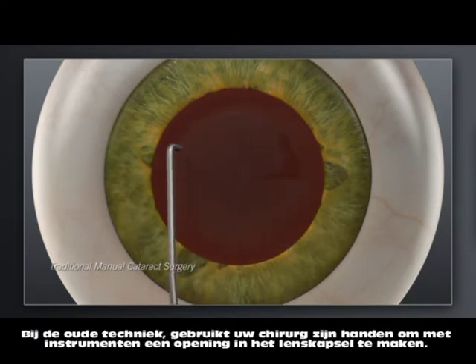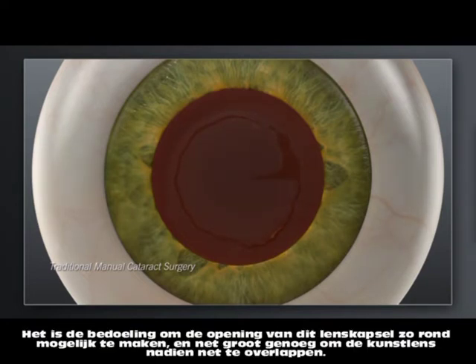In traditional cataract surgery, your surgeon uses hand-held instruments to manually create an opening in the capsule that holds the cataract. The goal of this step is to make the opening as circular as possible and sized to fit the replacement lens.